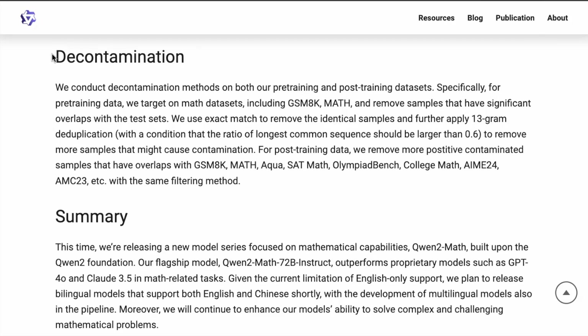Something to mention here is the use of decontamination. Some of these public benchmarks are publicly available and sometimes leak into the test datasets. They're making sure they have some steps to avoid this. They mentioned that for post-training data, they remove contaminated samples that have overlaps with the benchmarks they're testing on.